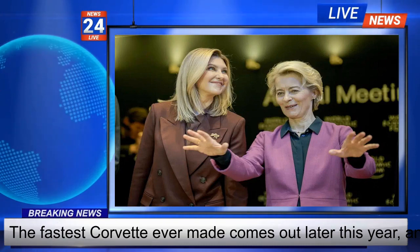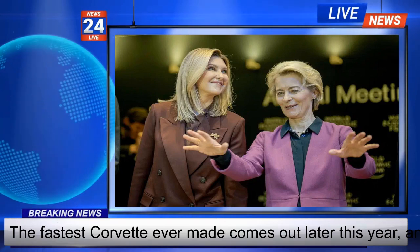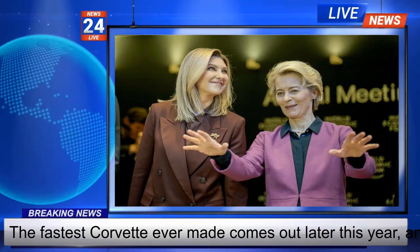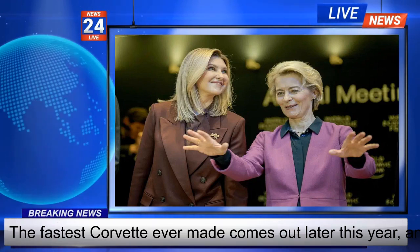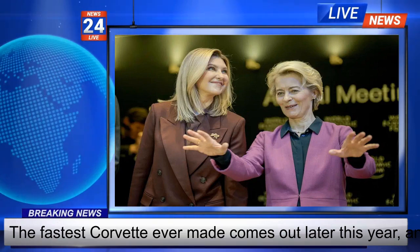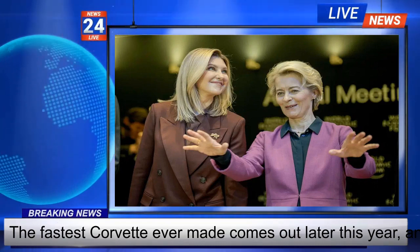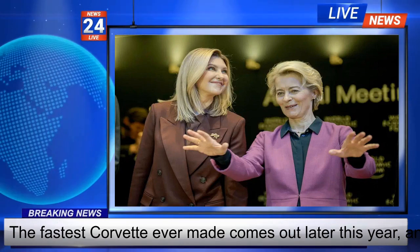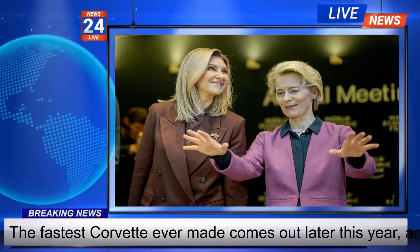GM engineers say most electronic stability controls rely on braking individual wheels. It's a lot of engineering work for a niche product, but GM says knowledge from developing the car will show up in other vehicles. GM sold only 34,510 Corvettes last year.